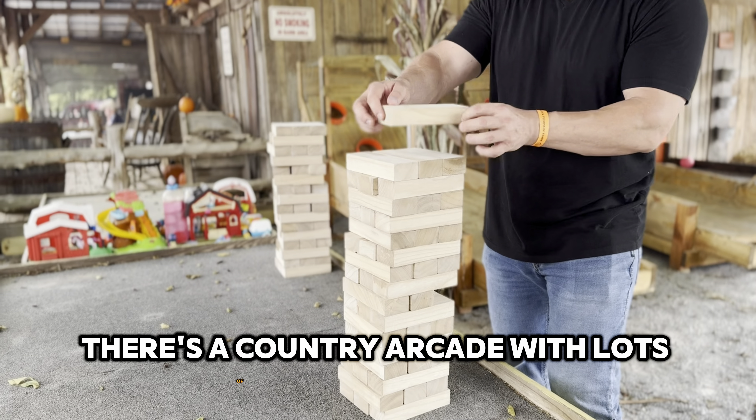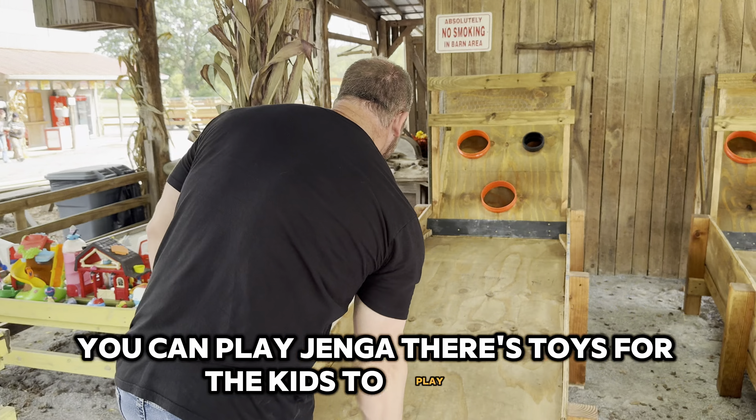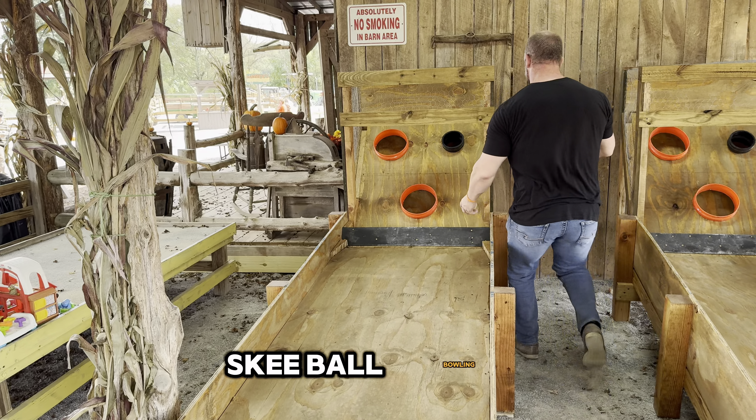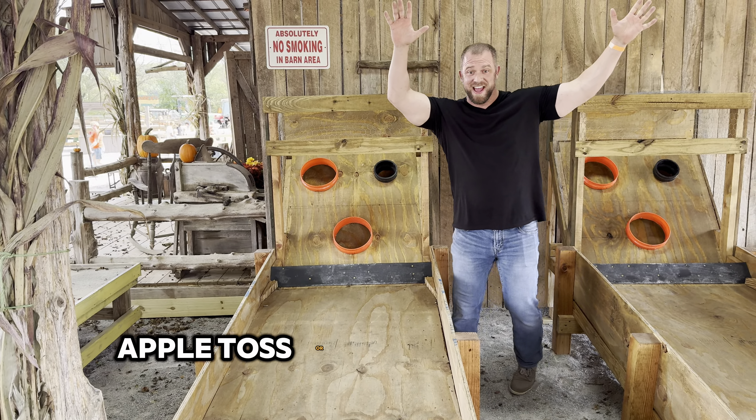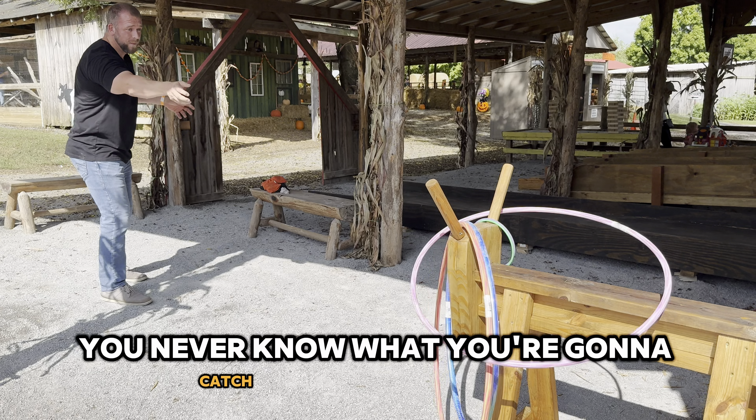There's a country arcade with lots of fun things to do. You can play Jenga, there's toys for the kids to play with, skee-ball, bowling, apple toss, or try your hand at lasso. You never know what you're going to catch.